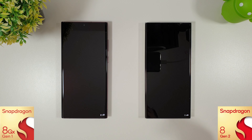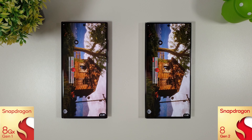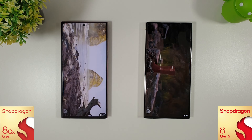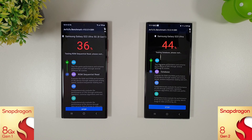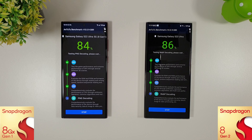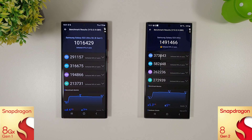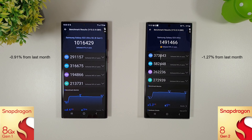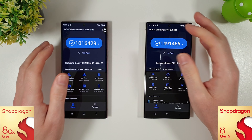Starting temperatures are 34 degrees on the S22 and 31 degrees on the S23 — again the S23 is staying a lot cooler. The Antutu benchmark has just finished. I did run a couple of tests as we were a bit low on space on the S22 Ultra, so the second test is the fair one. We've got 1.01 million on the S22 Ultra and 1.491 million on the S23 Ultra — not a major difference compared to last month.